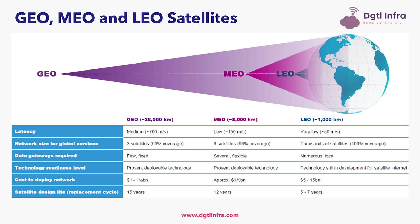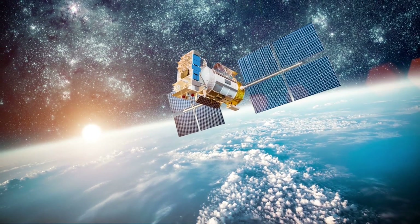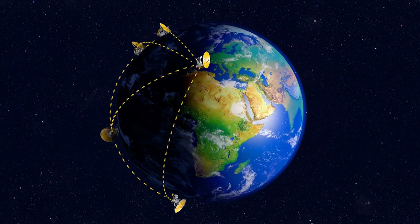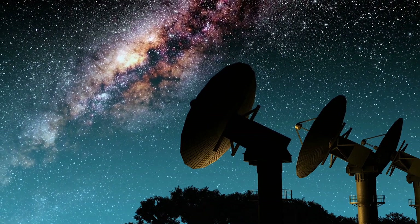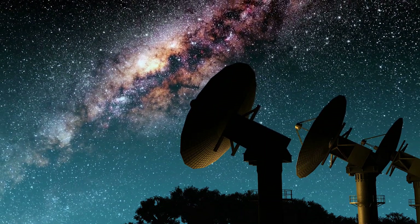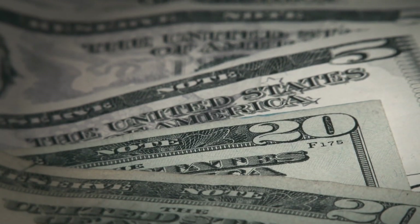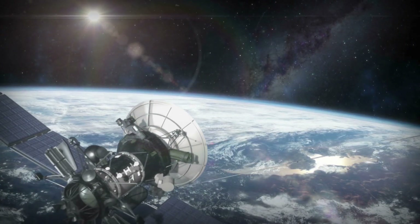Moving to the middle of the diagram — medium Earth orbit, or MEO satellites. MEO is the region of space around Earth above low Earth orbit and below geostationary orbit. MEO satellites orbit at about 5,000 miles, or 8,000 kilometers, above Earth. Latency is approximately 150 milliseconds, and MEO providers can cover the entire globe with six satellites in orbit and have 96% coverage. Several gateways are needed on Earth, and MEO is a more proven and deployable technology than LEO. The estimated cost to deploy is $1.5 billion, and MEO satellites need to be replaced approximately every 12 years.